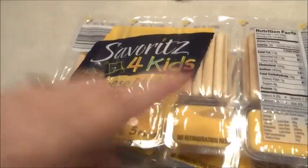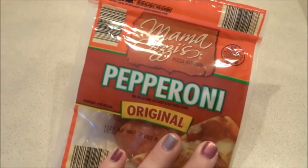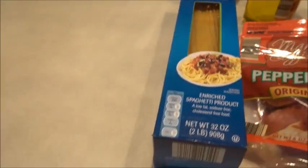I got two packs of breadsticks and cheese for the kids, two packages of brown gravy because I couldn't remember if I had any, some olive oil, and the pasta sauce which we love. Also some pepperoni for those mini pizzas and a whole box of spaghetti pasta.